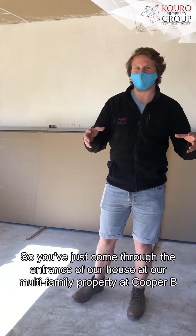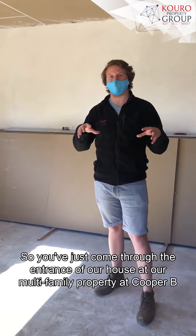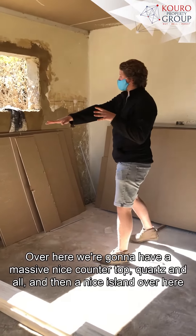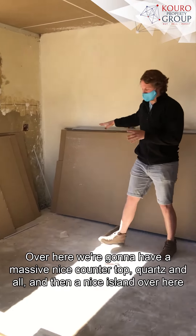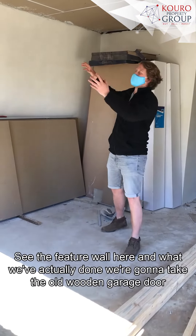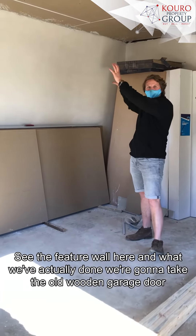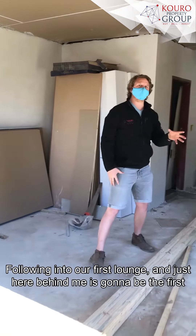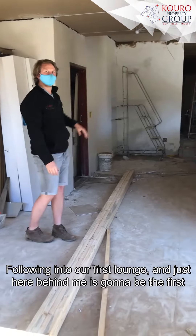You've just come through the entrance of our multifamily property at Cooper. We're going to have a massive nice countertop — quartz and all — and then a nice island over here. You can see the feature wall here, and what we've actually done is we're going to take the old wooden garage door and put it up here as an awesome feature for the dining space.